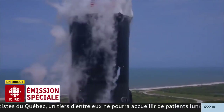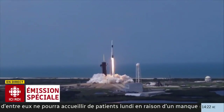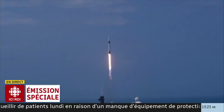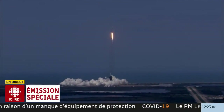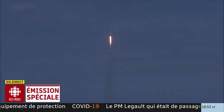Liftoff of the Falcon 9 and Crew Dragon. Go NASA, go SpaceX, Godspeed. America has launched, and so rises the new era of American spaceflight, and with it the ambitions of a new generation continuing the dream.